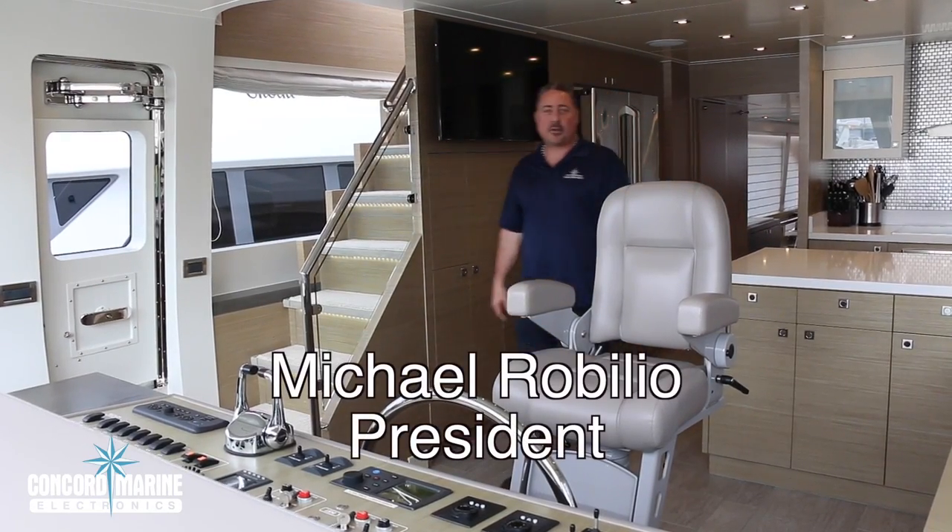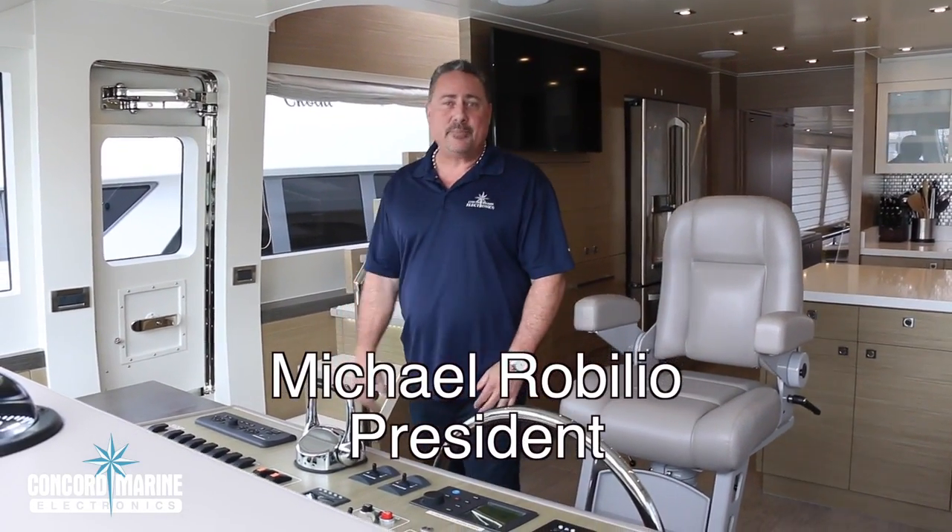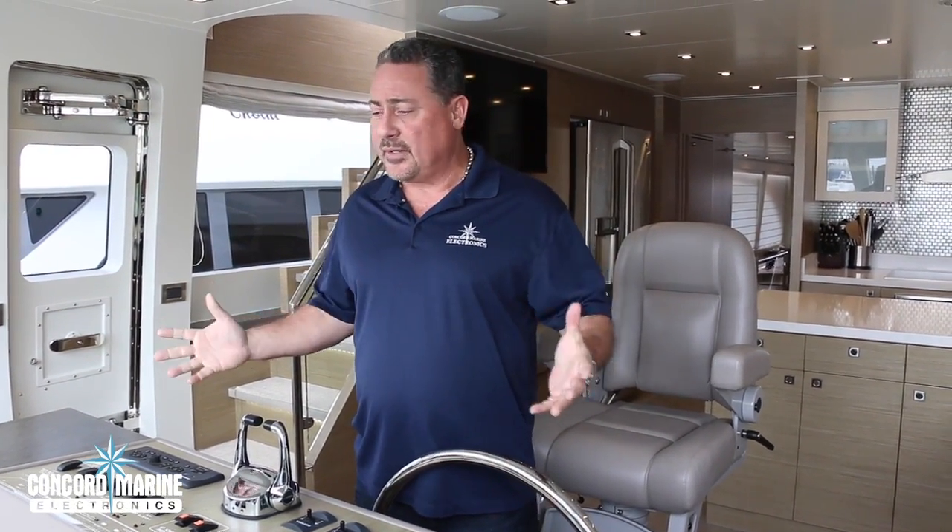Hi there, this is Michael from Concord Marine Electronics. We are on board Freedom — the brand new 95-foot custom build by Hargrave Custom Yachts. This boat has a different feel; it's far more European than all the other boats in the line.